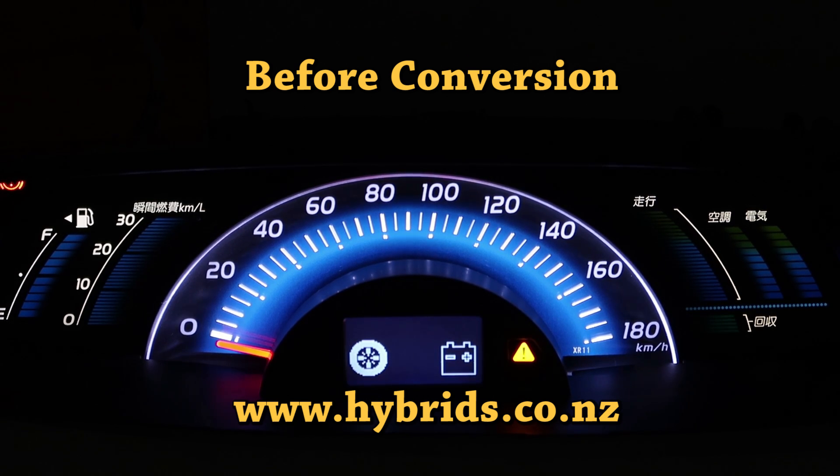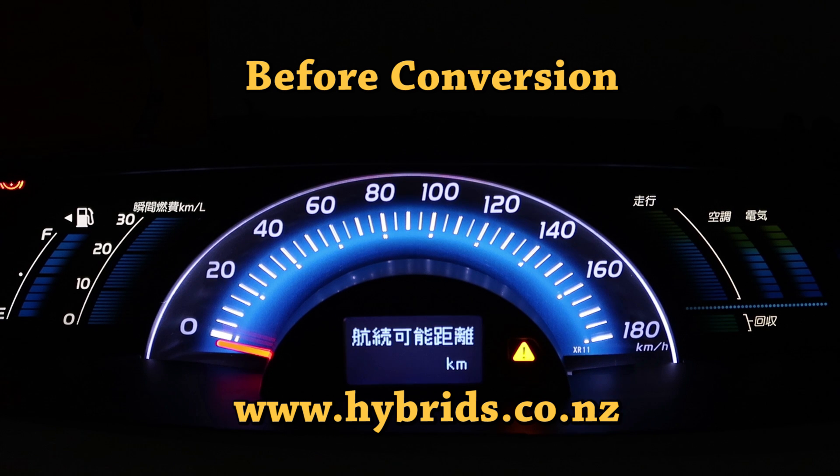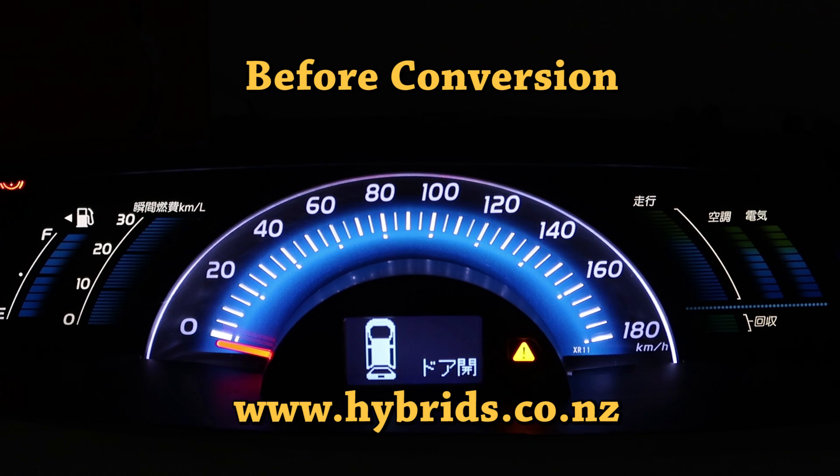All menus and warning messages in its instrument cluster were in Japanese, and there was no user-accessible way to change them to English. When you drive under normal conditions, there seems to be not that many phrases on the screen. However, after scrutinizing the official Toyota user manual, we identified over 40 phrases in Japanese.